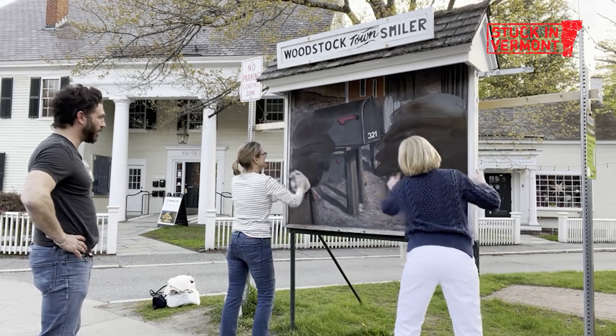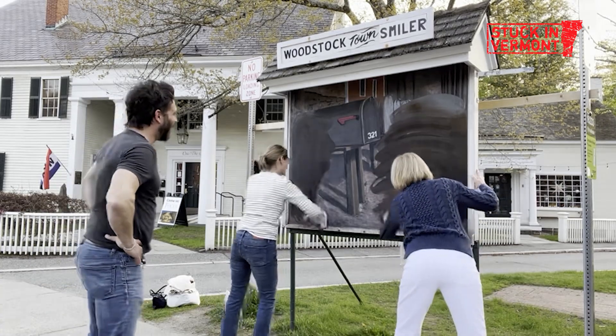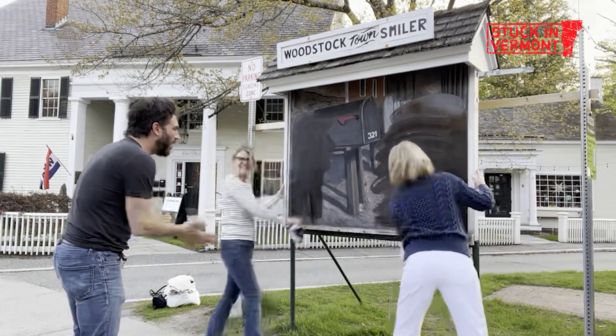Adrian often enlists help from community members when it comes time to erase the chalkboard. Doesn't that feel good, though? It kind of does.